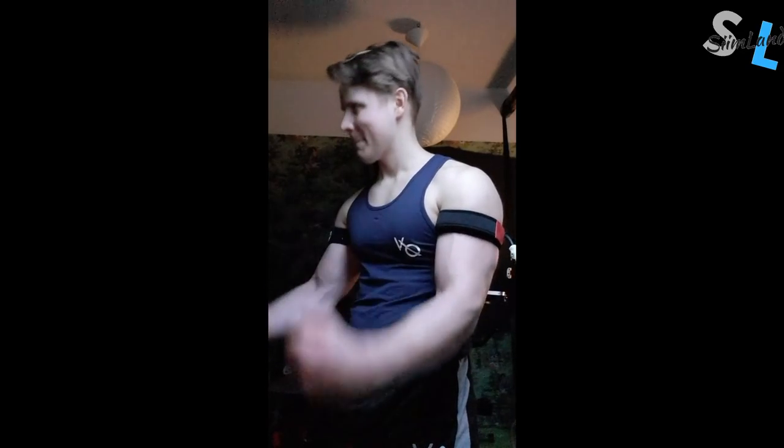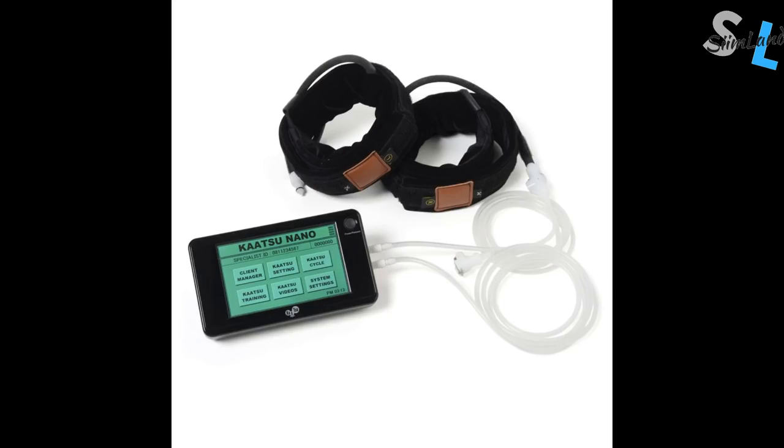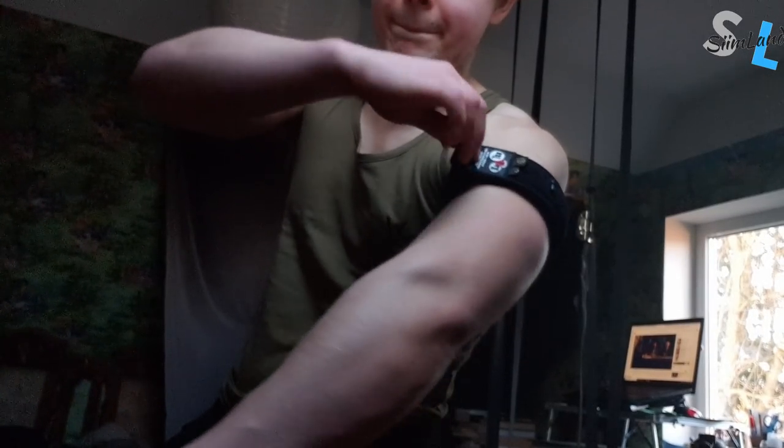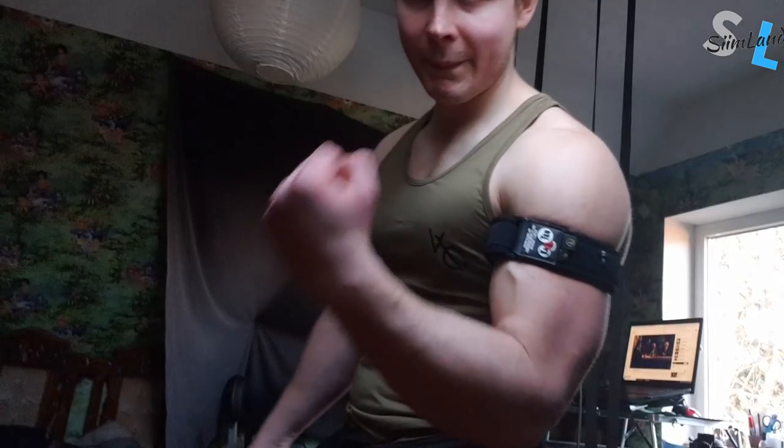I personally use BFR bands at home basically every day. As mentioned, BFR isn't complete occlusion of blood like a tourniquet — you can use them for both arms and legs. The pioneer of BFR research in the West is Katsu, which has the most research done specifically on their training methodologies. Katsu bands use an algorithm to automatically pressurize the bands around your arms and legs, and have an automated system for adding pressure in cycles. These Katsu cycles can be treated as a recovery session on their own, and you can even wear them while working at your computer.